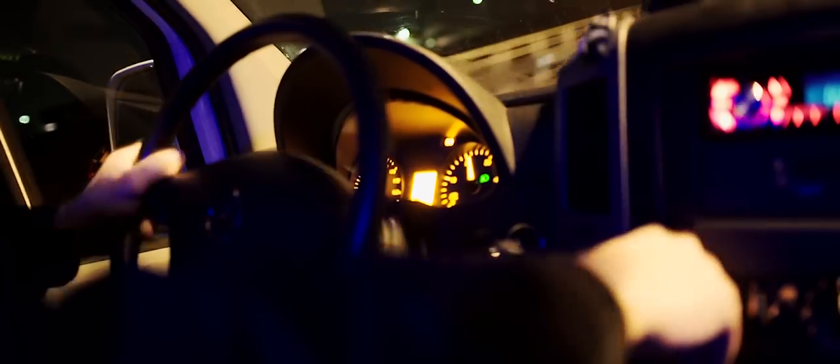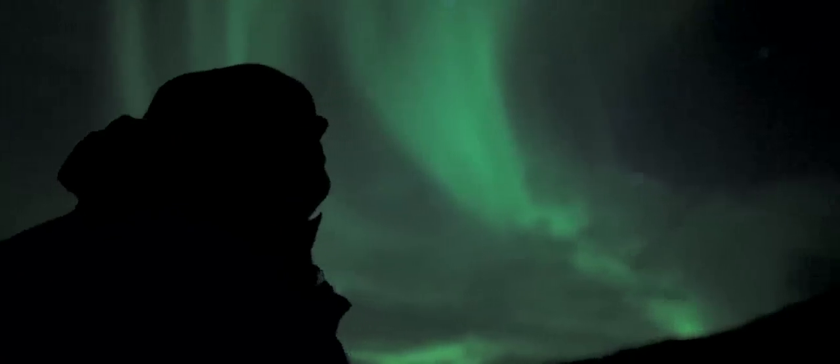One of the most magical tours we have here in Iceland is to go out and hunt for the Northern Lights. We take you out by bus in the middle of the night, and once we find them, it will be an experience you'll never forget.